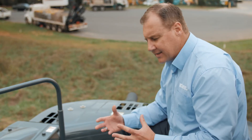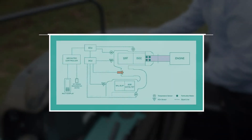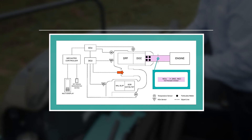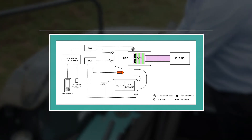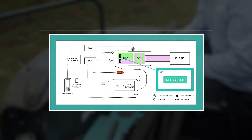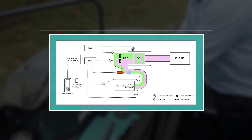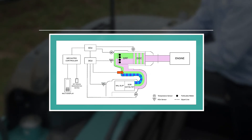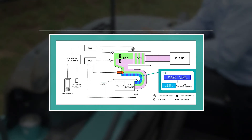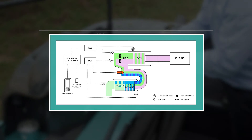To achieve T4 Final emissions standards, the engine exhaust gases come out of the engine and enter into our DPF — a diesel particulate filter that scrubs out a lot of the fine particulate matter from the exhaust gases. It then flows through to our SCR system, which is basically where the AdBlue or urea is injected into the exhaust gases, reducing the NOx and particulate matter as well. So any gases coming out of the machine have reduced particulate matter and reduced NOx — and that's how we achieve the T4 Final system.